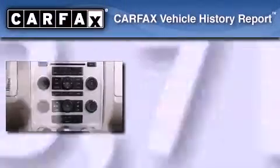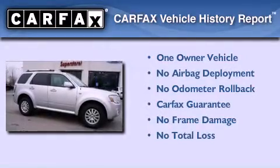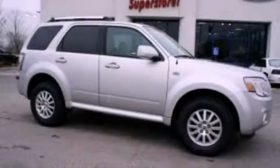This Mercury has had only one owner and it qualifies for the Carfax buyback guarantee. This vehicle is sure to sell fast. Call and arrange your test drive today.